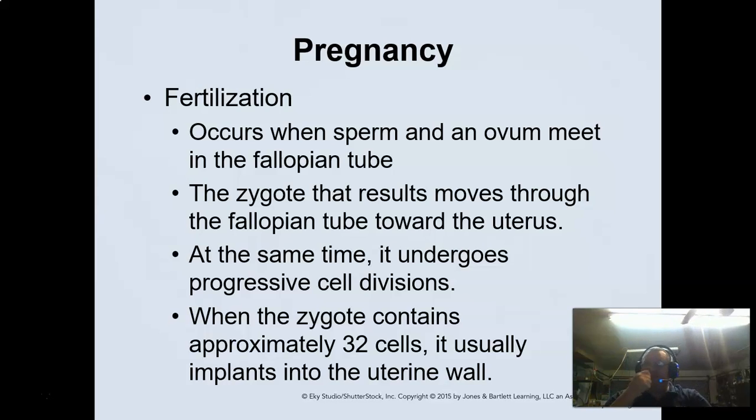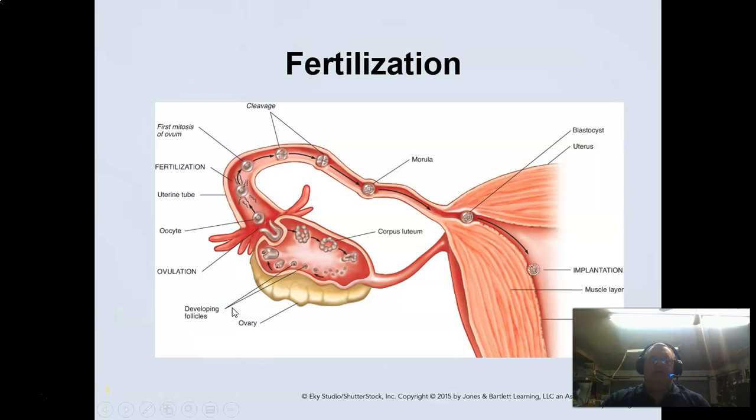It becomes a zygote at that point, and then that zygote progresses into the fallopian tube and goes toward the uterus. At the same time, it undergoes progressive cell division. The zygote contains approximately 32 cells, and it will at that point implant in the uterine wall. Usually fertilization takes place in this generalized area, and it will begin to divide and then implant.